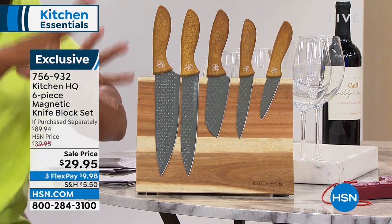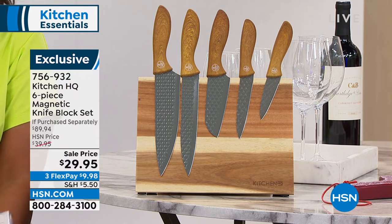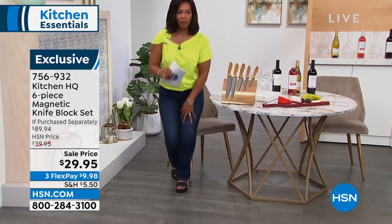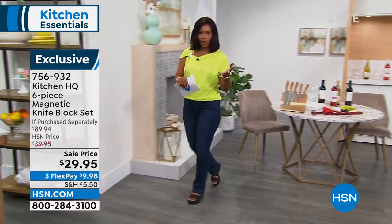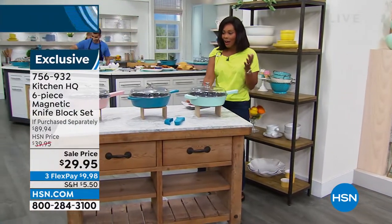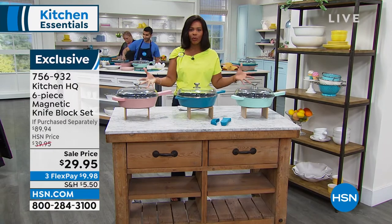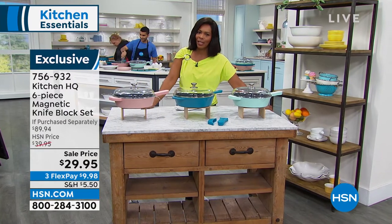Beautiful knives, and we're going to talk about what makes them so different and what you're going to want in your kitchen. We are going to get started with a look at our Today's Special. This is going to be our last look — we brought in thousands for the day and we're down to our last three colors in our Kitchen HQ Today's Special.